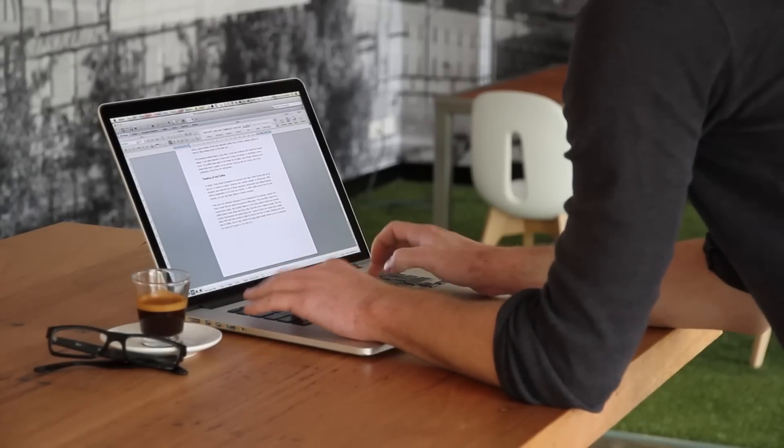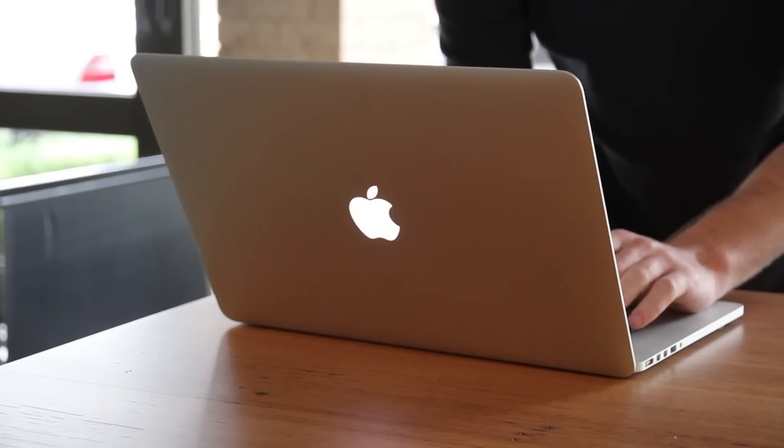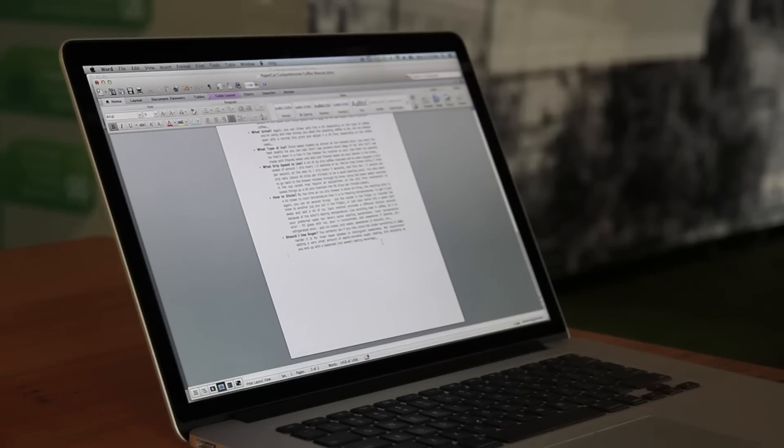We all know the paperless office is still a few years to come. The PaperCut embedded application for Canon MFDs enables organisations to begin cutting costs right now.